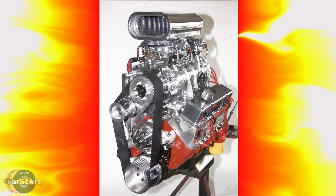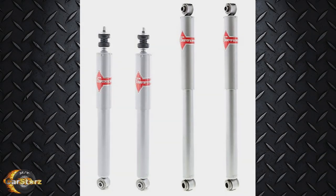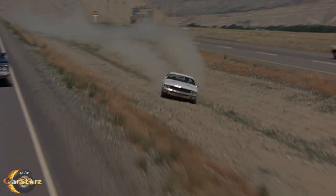Fact number four. Despite the assumption within the film that the Challenger was supercharged, the only performance upgrade made to the Challengers was the installation of heavy-duty shock absorbers to handle the rough terrain and stunt driving.